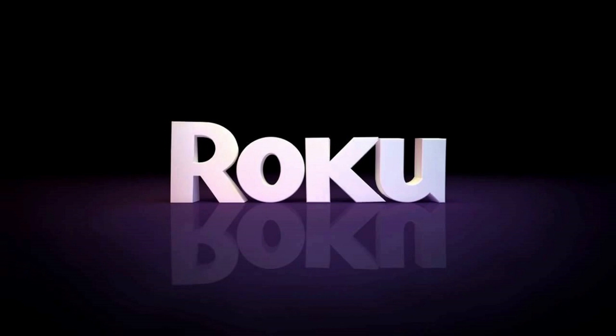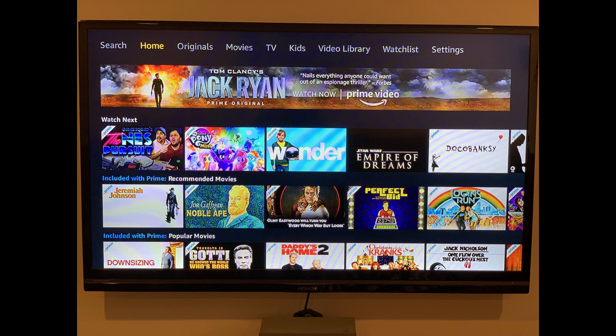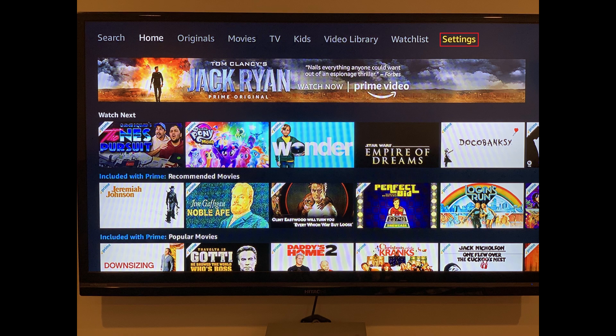Now let's walk through the steps to log out of Amazon Prime Video on a Roku device. Step 1: Launch the Prime Video app on your Roku device. You'll land on your Amazon Prime Video home screen. Step 2: Use the D-pad on the Roku remote to highlight Settings in the menu along the top of the screen, and then press OK.